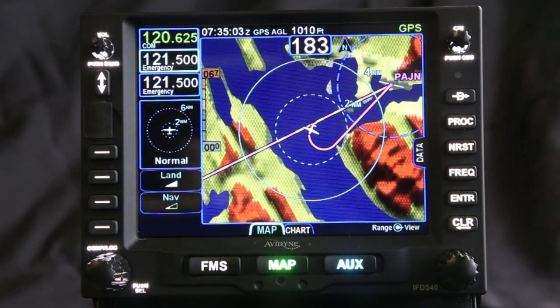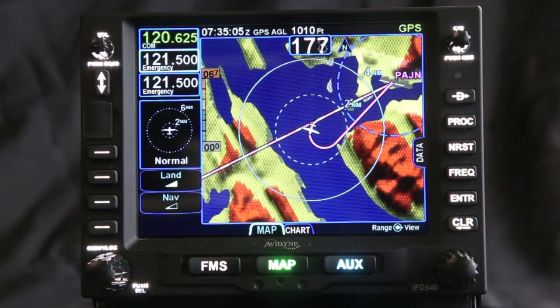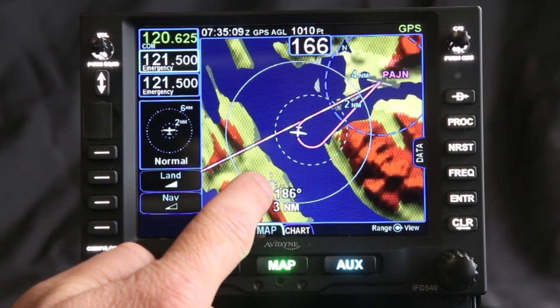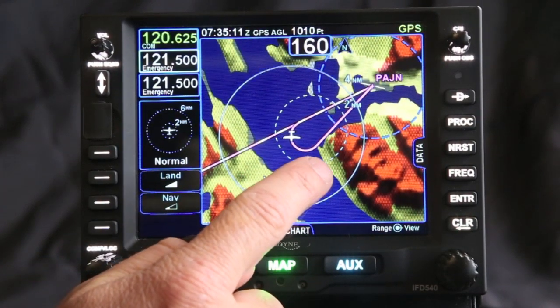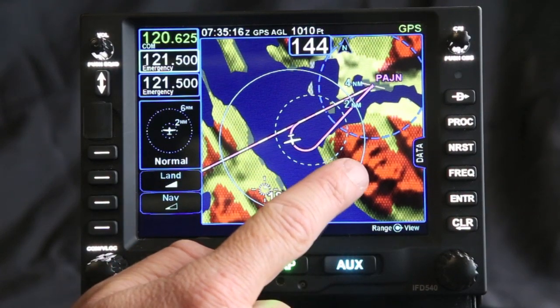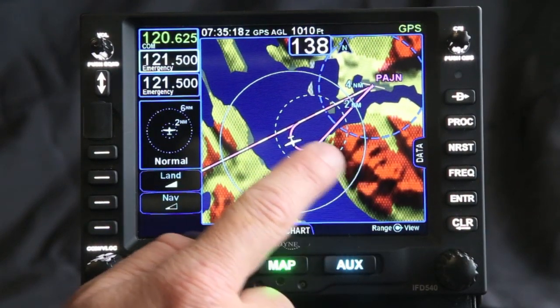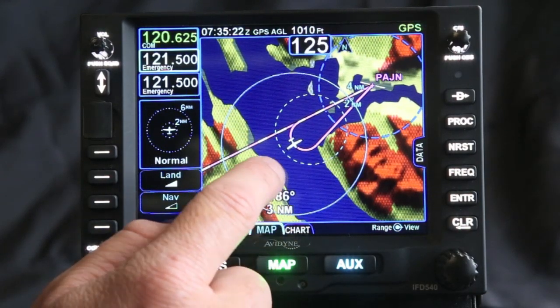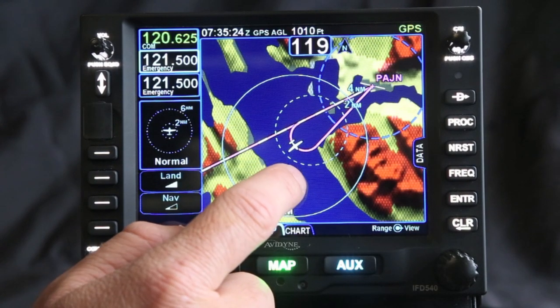The IFT 540 also has terrain awareness and alerting. You can see here, as we're flying up in Juneau and making this turn, you can see the yellow, which means we're within a thousand feet of the terrain based on our altitude. You can also see the red, which means we're within a hundred feet or actually below it, so it's giving you a clear indication as you're flying of what might be a threat to you.